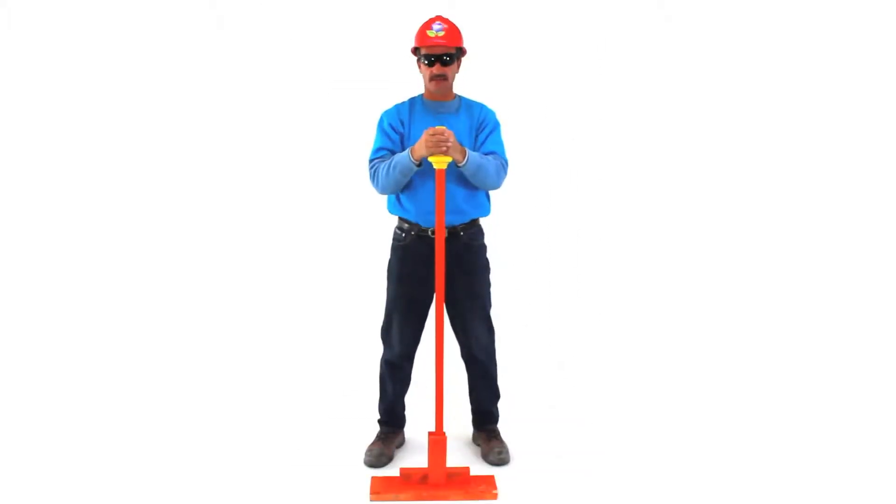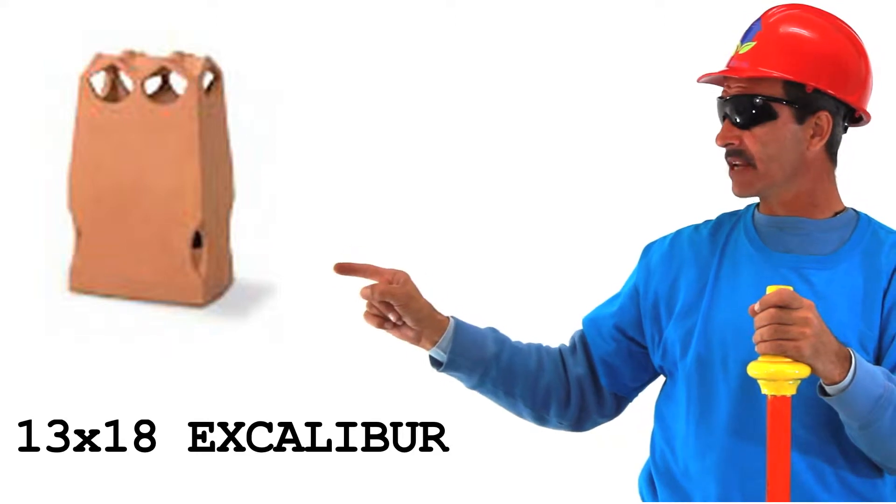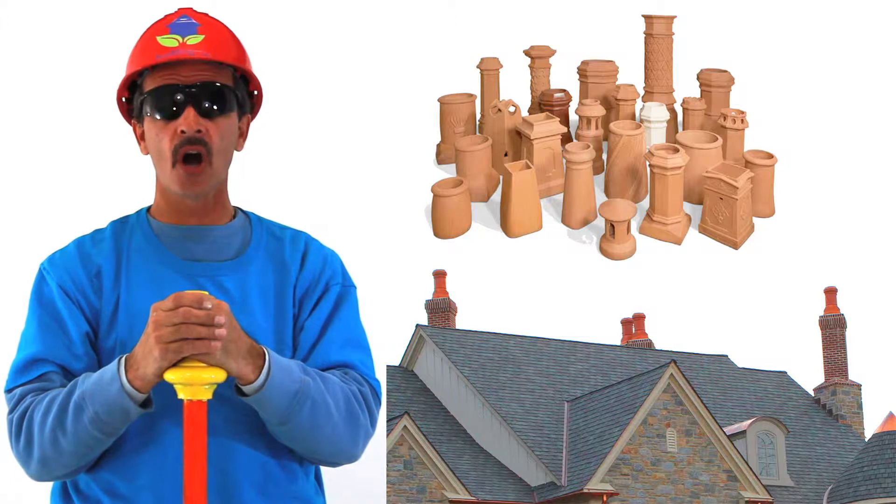Hi, Jeff with Bud&Co. This is the 13 by 18 Excalibur clay chimney pot. Chimney pots are the simple and easy way to add elegance to your home.